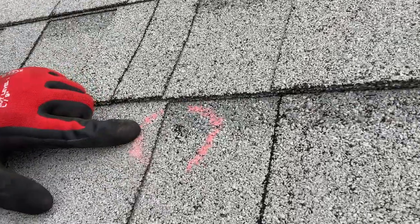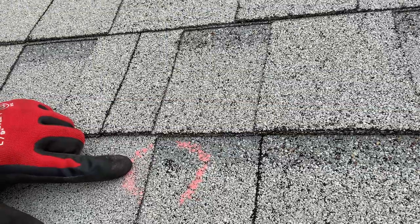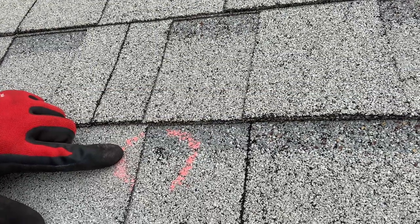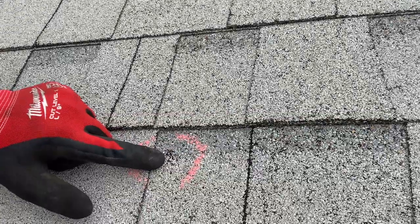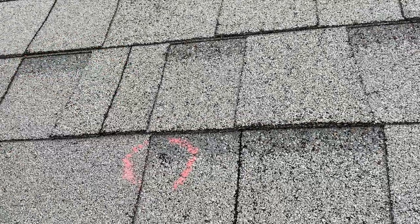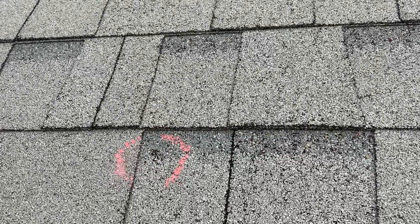Got it right here. You can see most of the roof is covered with these gray-white granules protecting the asphalt from the sun. The hail struck and bruised it, and you can clearly see the asphalt beneath those granules.